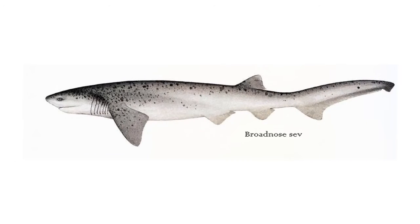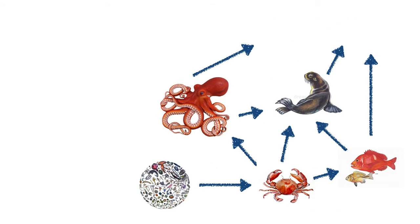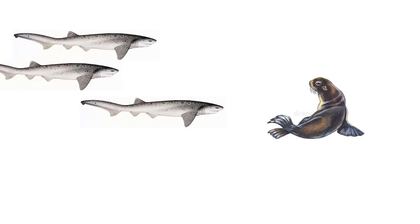We also have broad-nosed seven gill sharks here. Normally seven gills are associated with deep water, so it's awesome to find them in relatively shallow water. Seven gills also hold the same place in the food chain as great white sharks, and they've been seen to hunt in packs as well.